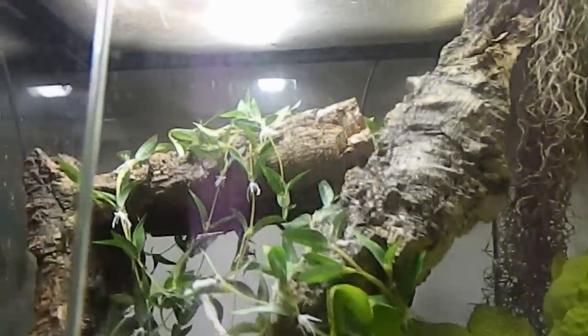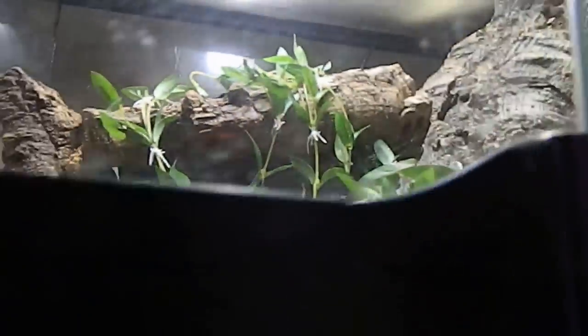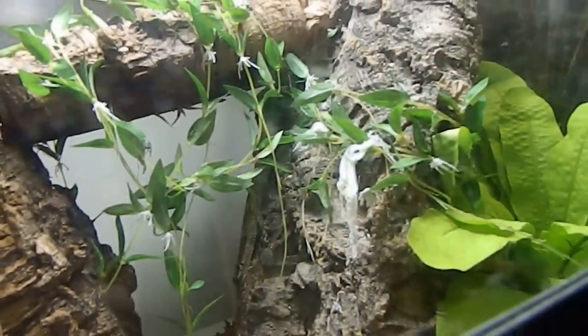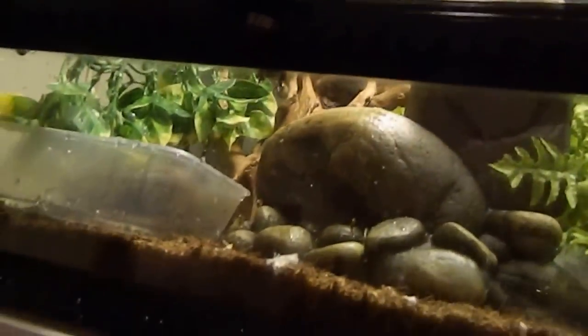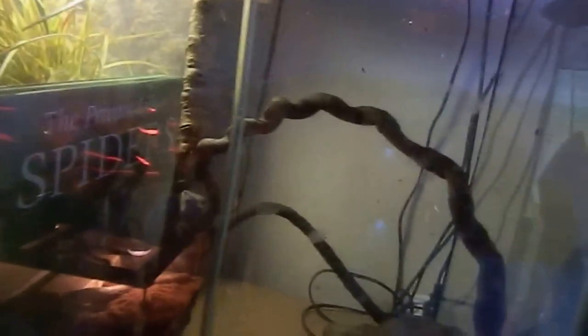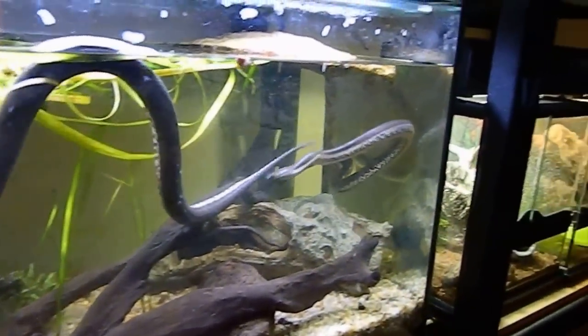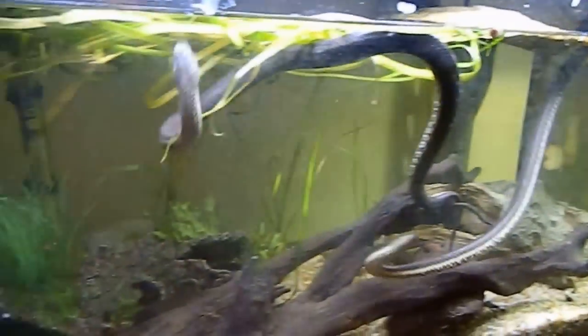I've got a leaf tail gecko in here — he's on the coco peat, well camouflaged. Got fringe toad geckos in here, fringe toad geckos in here, Boyd's forest dragon in here, a young Boyd's forest dragon, another young Boyd's forest dragon — she's just there. McClay's water snakes, there's a trio in there — knocked their water pump down.